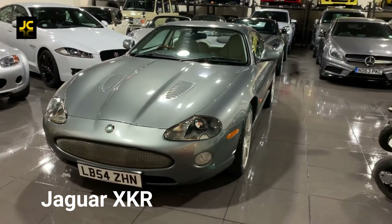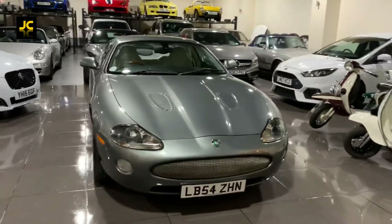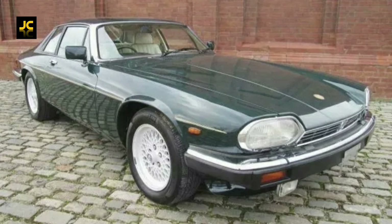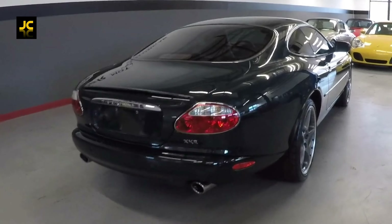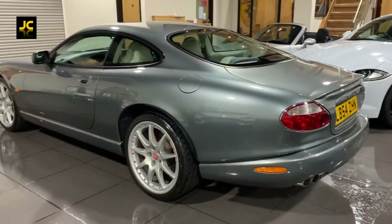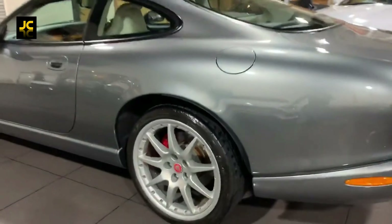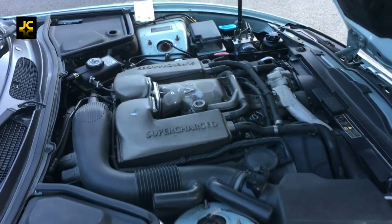The Jaguar XKR, based on the also very nice XK8, replaced the tired-looking XJS which had been around for about three decades. This XKR looks very sleek and it oozes class and style. It's quick as well — it was released with a 370 brake horsepower 4-litre supercharged V8 which will do 0-60 in 5.2 seconds.